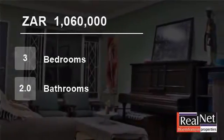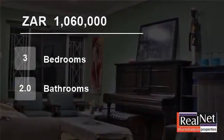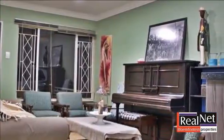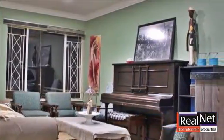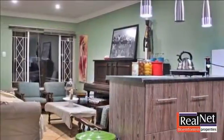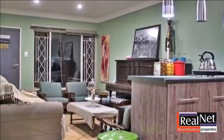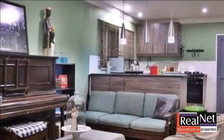Welcome to this three-bedroom house for sale in Brandwag, Bloemfontein, Free State, South Africa for 1,060,000 rand. This property has been beautifully renovated with a one-bedroom flatlet which is self-contained and fetches a rental income of about R3,500 per month.